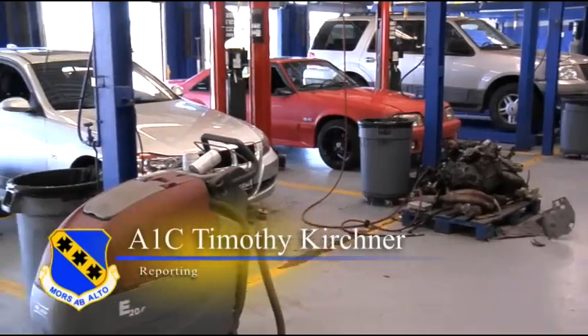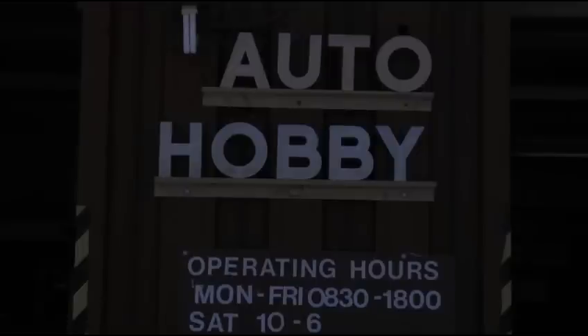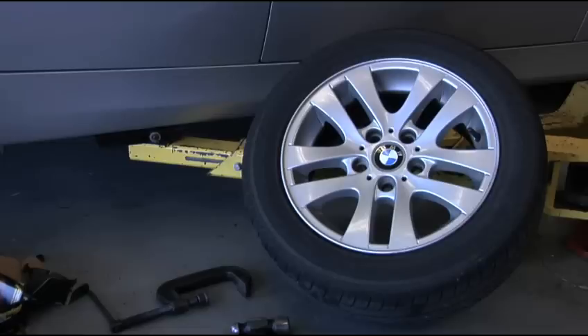The Dias Auto Hobby Shop is alive with music and the sound of air ratchets. Airmen can work on their cars in this state-of-the-art facility with the proper tools and professional guidance.